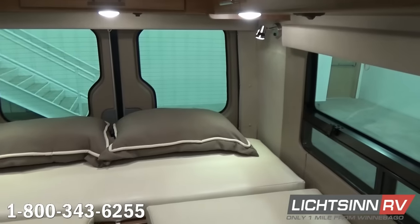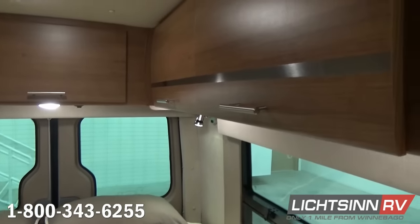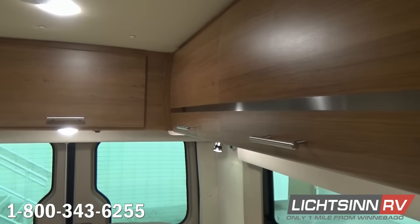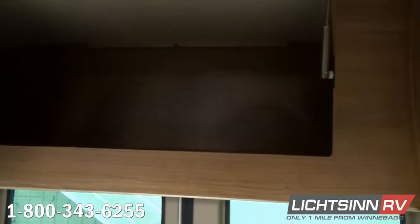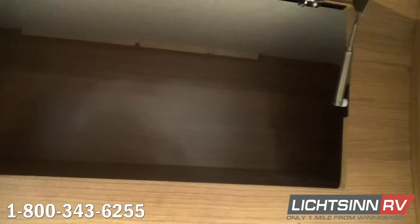Sweeping back to the rear bedroom area, you can see all of the overhead banks of Aosta Cherry cabinetry — an expansive, deep, and wide array providing a tremendous amount of overhead storage in the rear bedroom of the 70A.